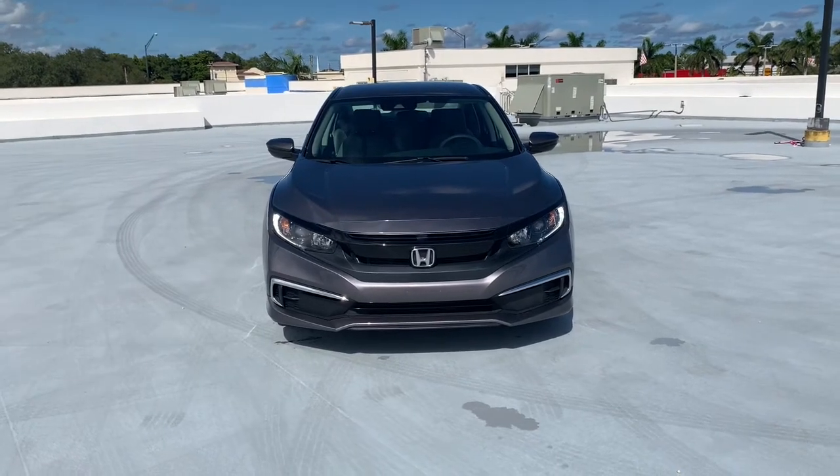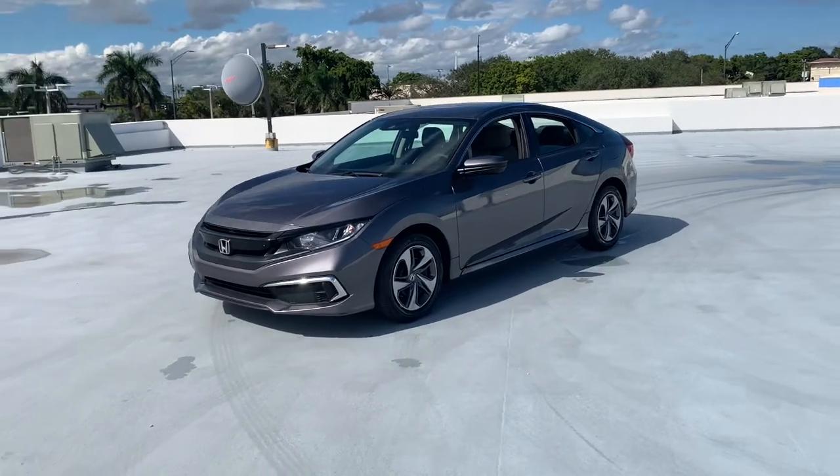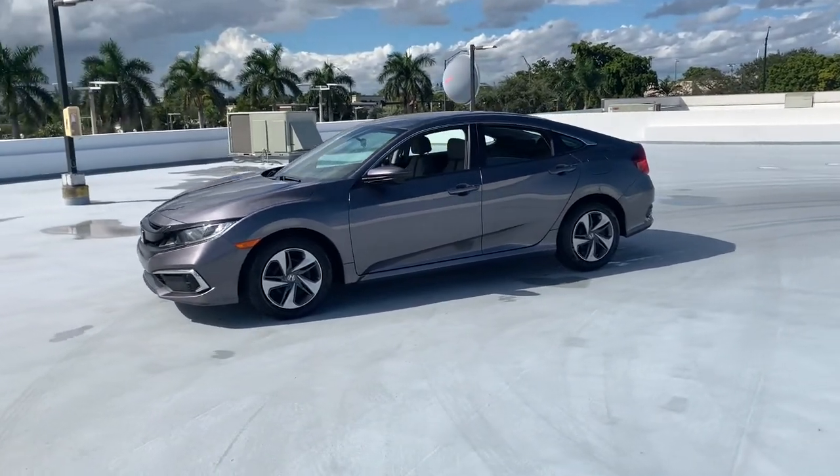Get a feel for the 2019 Honda Civic. This vehicle still has fewer than 10,000 miles on the clock, so it won't last long.